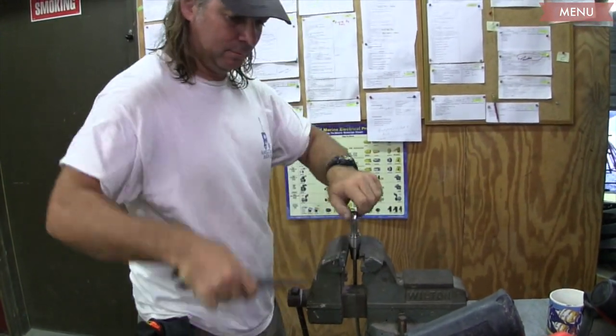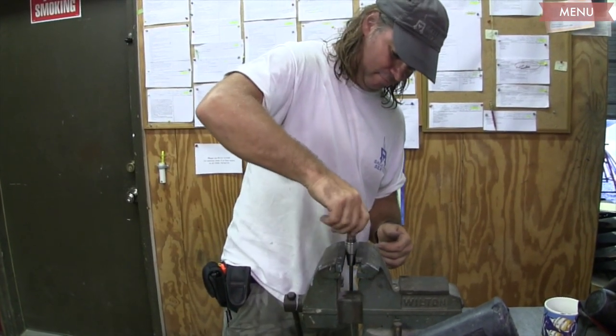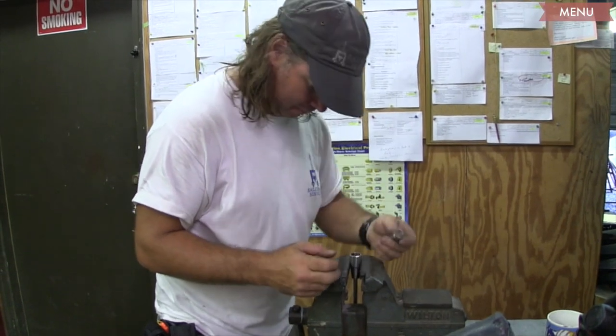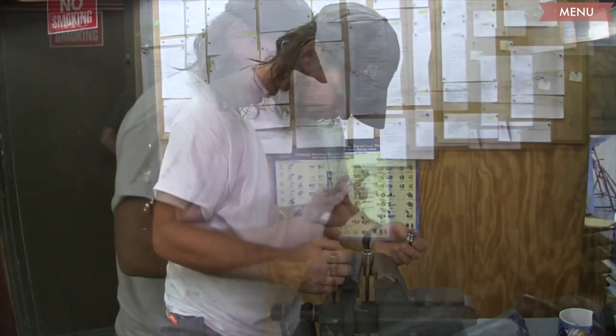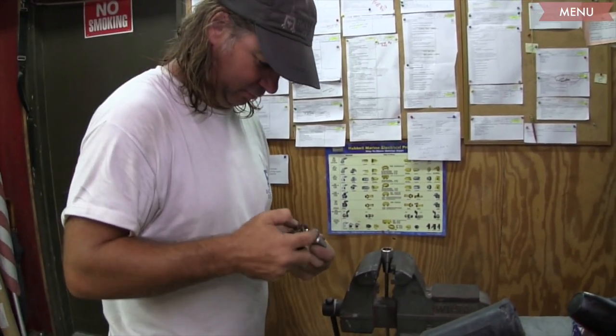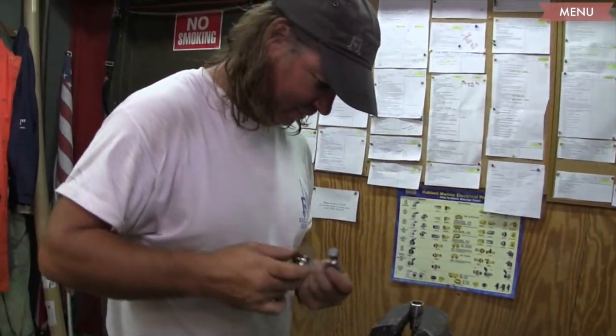Next month I'm doing a delivery sail of a Westsail 32 from Florida to North Carolina. The boat hasn't been sailed in a few years. The new owner and his wife found the boat for sale on eBay and got a great price on it. It's going to need work then.